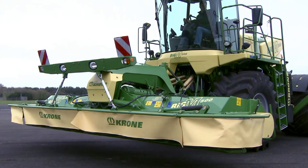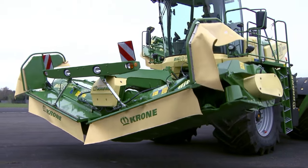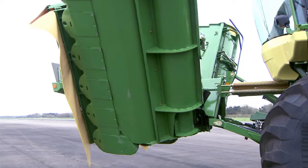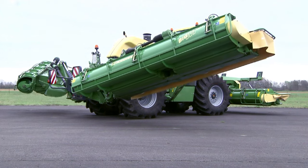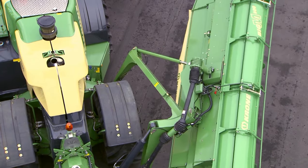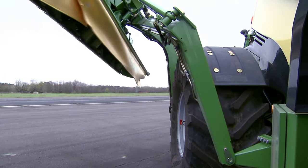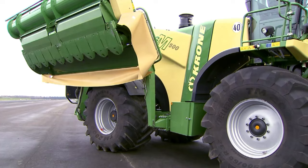The two halves of the front mower fold into a 75-degree position for road transport. Each of the two side mowers swings around two axles and over the rear wheels into transport position. This system folds the 13.2-metre-wide forage specialist into a compact 3.2-metre transport unit that runs on size 900 tyres.